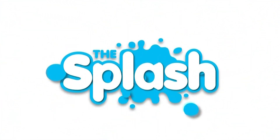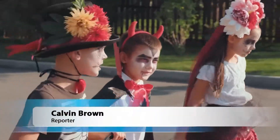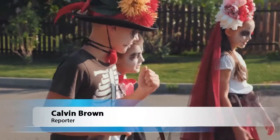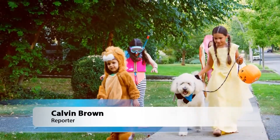You're watching a segment of The Splash, Greater West Bloomfield's News Magazine show. Halloween is steadily approaching. As chances for candy earnings increase, one risk you don't want to increase is costume-related injuries to your eyes.